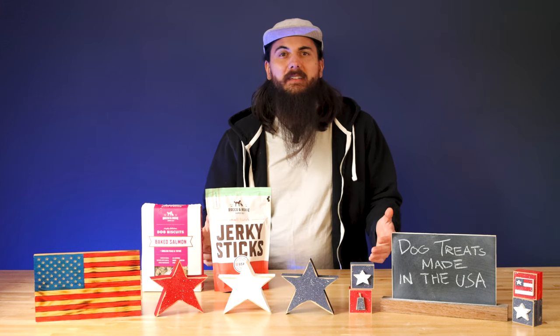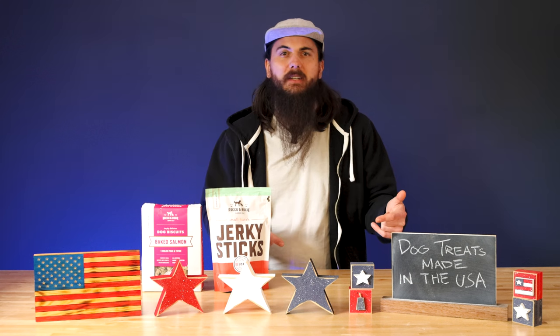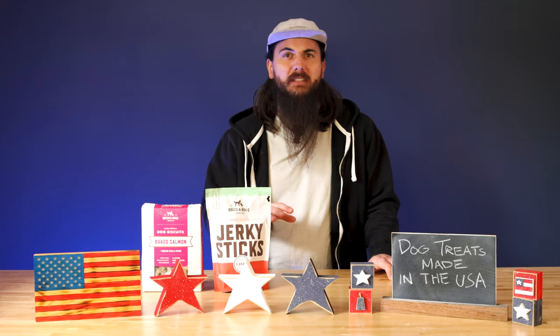I've also written about this exact same topic, so links in the description below to those articles on allamerican.org. Make sure to head over to the site for all of our research on different product categories, brand investigations, news, and everything else related to supporting American manufacturing.